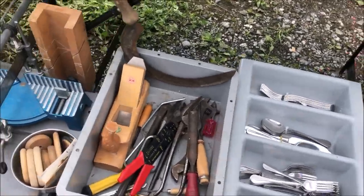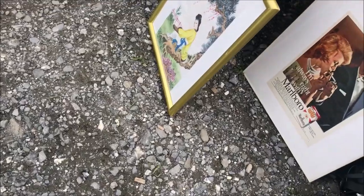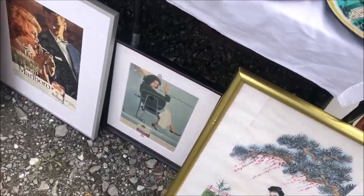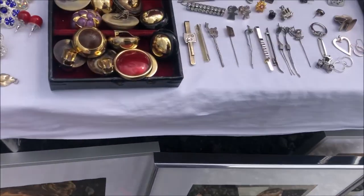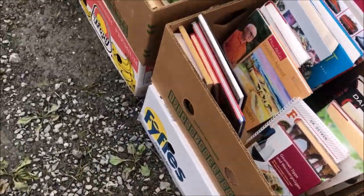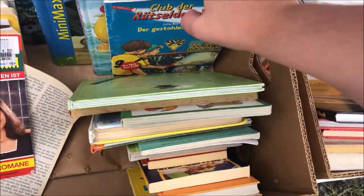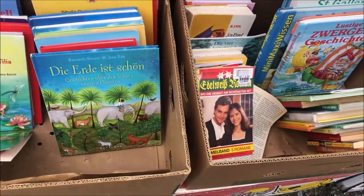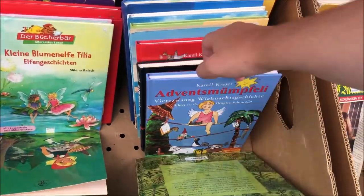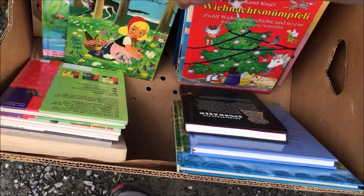Some old vintage tools, some old books — everything you can use. There were some paintings, but nothing I needed. Next to this there were a lot of books — different themed books and a lot of children's books. I like to look through children's books because there are often some I have to have, like Globie books or other vintage books. But in this case there was nothing I had to have, though it was fun to browse.